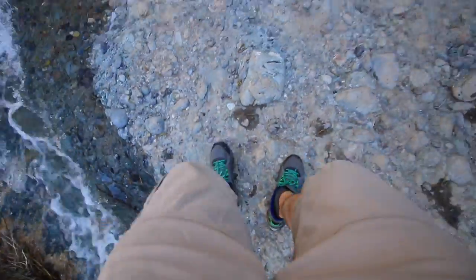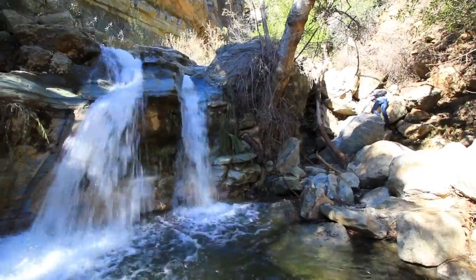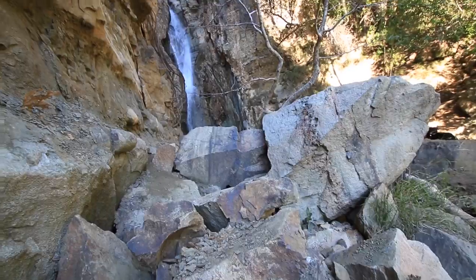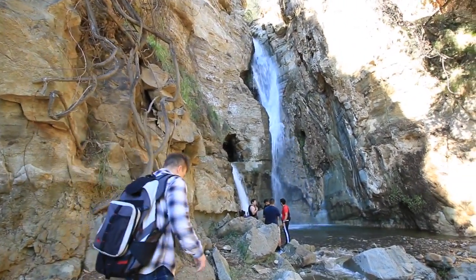Take your time. After two and a half hours and lots of scrambling, Blake and I made it to Black Star Canyon Falls.